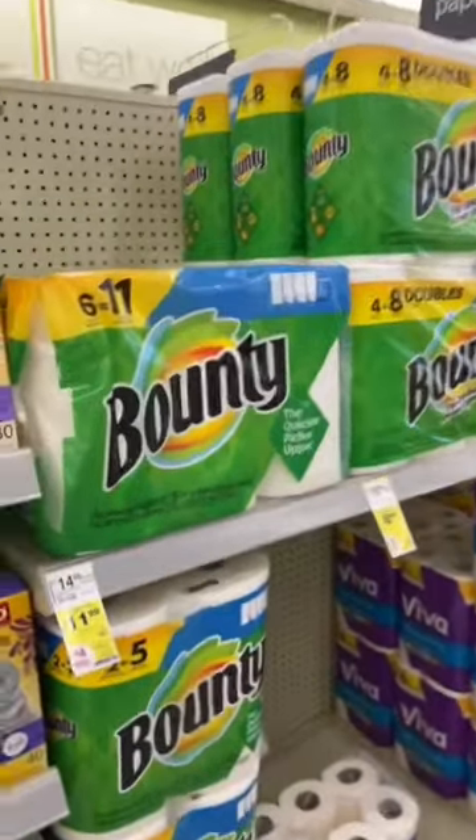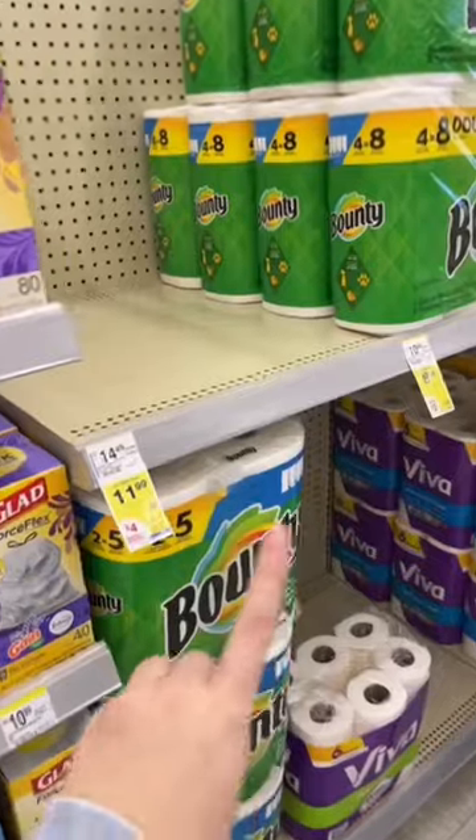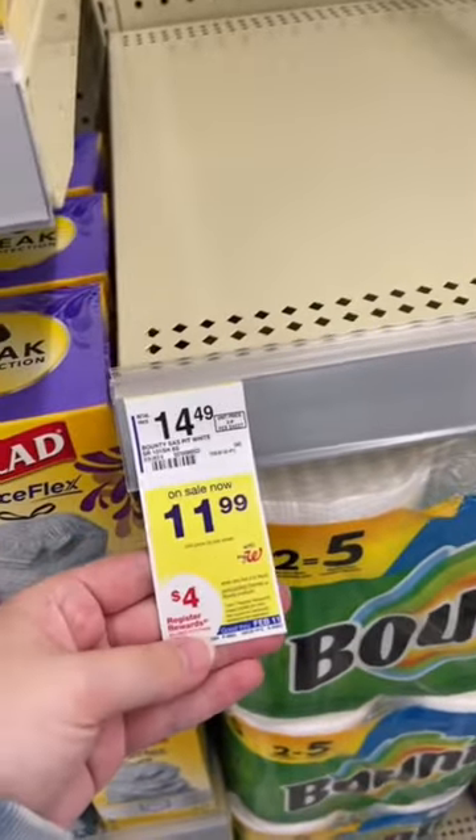What you're gonna do is go to your Walgreens and find two of the Bounty packs on sale for $11.99. Grab two of them — that is gonna bring your total to $23.98. However, if you look on the tag right here, you're gonna earn back a $4 register award when you buy two. There's also another promotion: when you spend $15 on P&G products like this, you're gonna get back a $5 register award. So you're getting back a total of $9 in register awards.